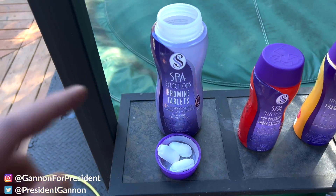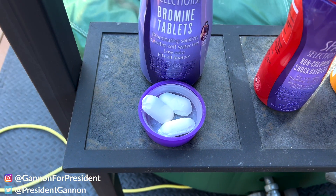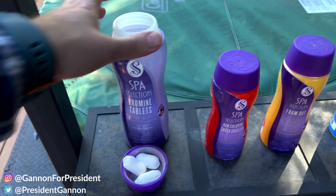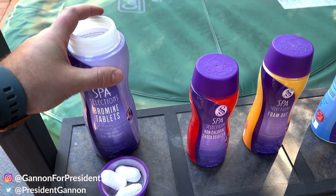The first thing we have here is the Spa Selections Bromine tablets. About four of them fit in the filter at a time, and I go about two weeks putting four in there at a time. This is what I go through the most.